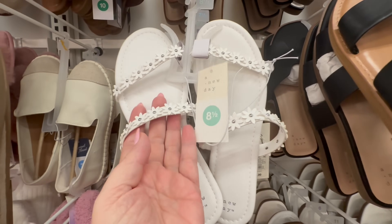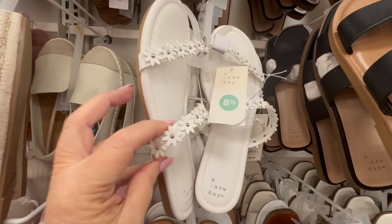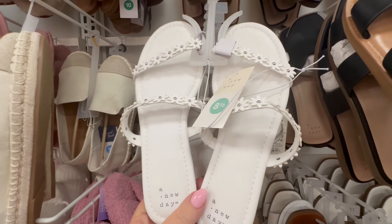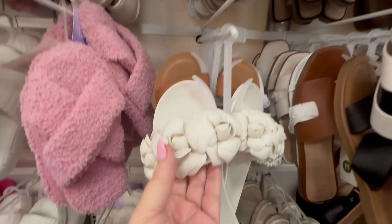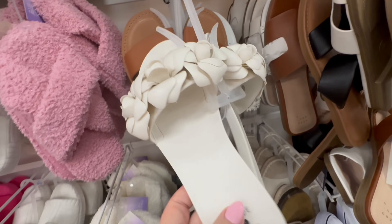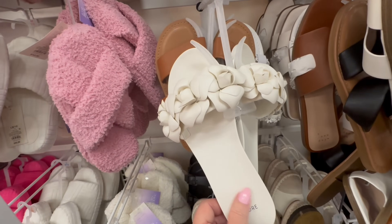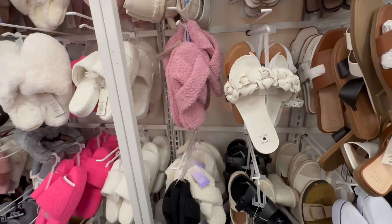These were cute — they had little daisies on them. I thought those were really cute. I don't know if the double thin strap would hurt my feet or not. Those looked cute too. I think all the designers are borrowing from the 60s, because look at these — the little pink slippers next to them look like something from the 60s.